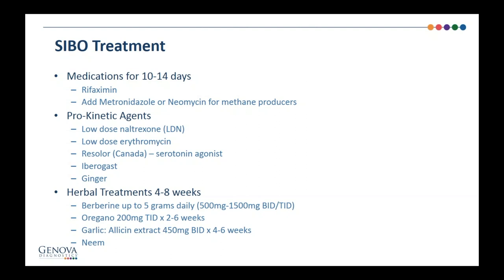Herbal treatments can be used instead of medication, and are especially helpful if the patient has both SIBO and fungal overgrowth, because herbs will treat both. You can use berberine, oregano, garlic, neem, or combination treatments — there are many options out there. Typically I would do six to eight weeks of herbal treatment versus just the 14 days with pharmaceuticals.